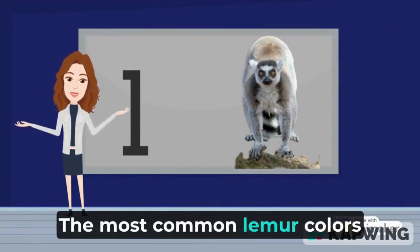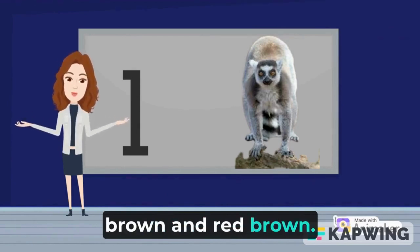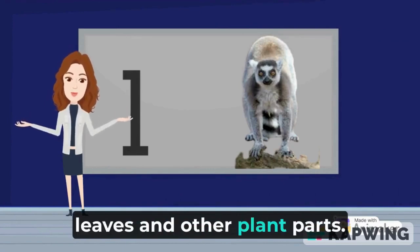The most common lemur colors are white, gray, black, brown, and red. Brown lemurs mostly eat fruit, leaves, and other plant parts.